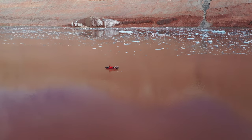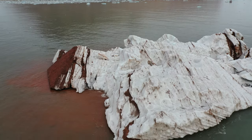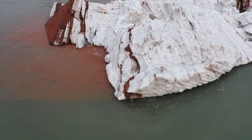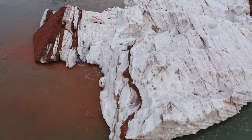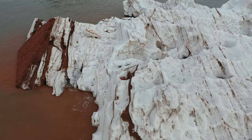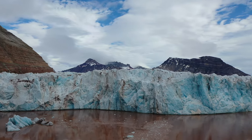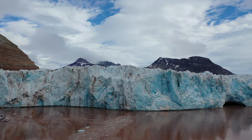My main role on the project was to operate the bathymetry equipment and software. We were looking at how much sediment was coming off the glacier. As the glacier is melting, all of the sediment that it carried over the land ends up in the ocean where the glacier retreated, and it can change the surface of the ocean floor quite dramatically.